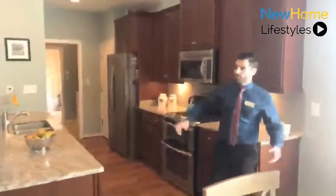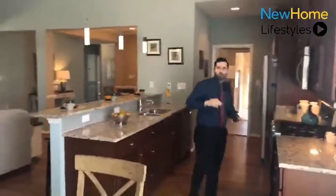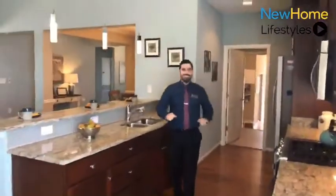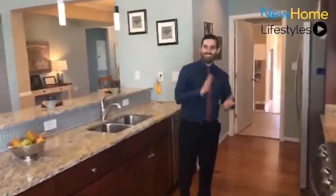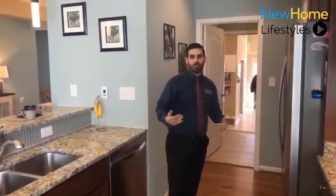Absolutely gorgeous. Wide open. Beautiful stainless appliances — they're long lasting, they're reviewed well, as is every material that we use in these homes. From the crawl space to the ceiling to the roof, everything in between is highly reviewed and very well built.